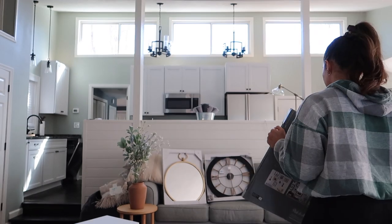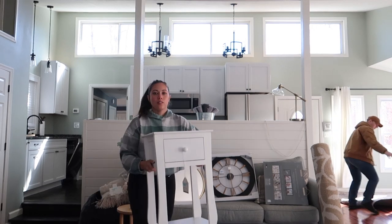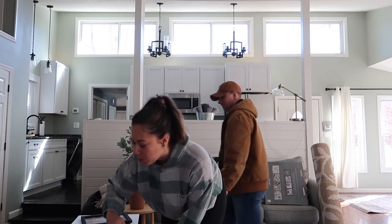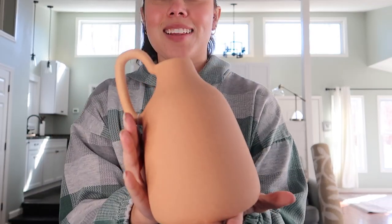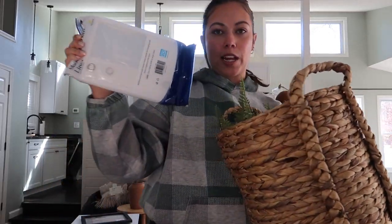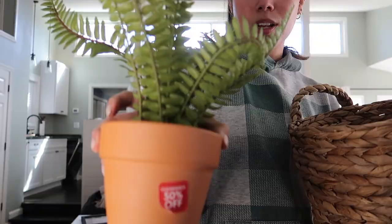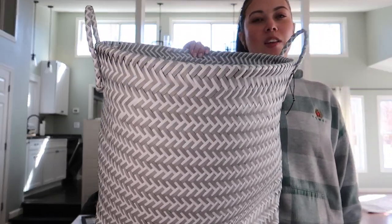So needed that. Got this super cute table, and we got another picture frame because you can never have enough. This super cute vase — I love it. We also got a shower curtain liner, a brand new one, and another fake plant for the cozy corner, which was clearance.